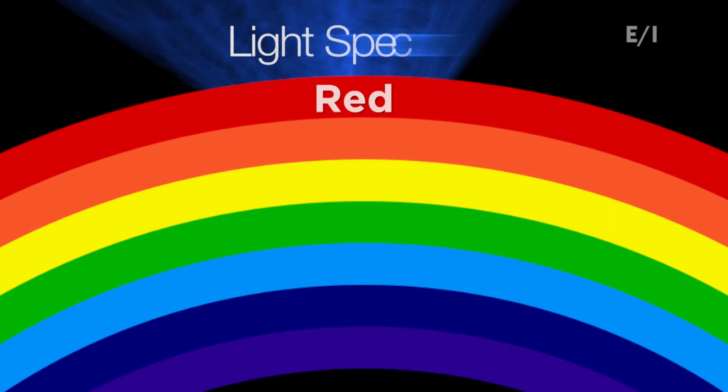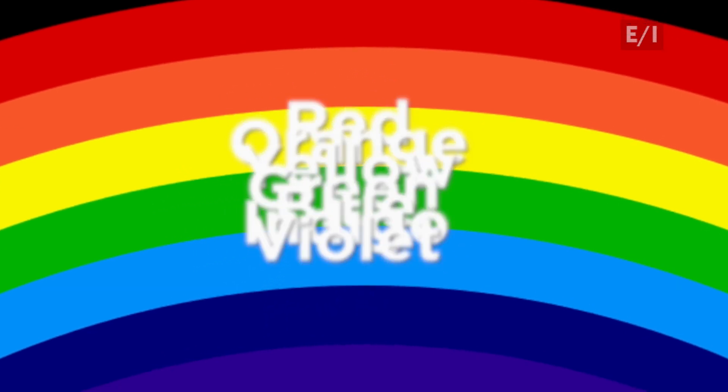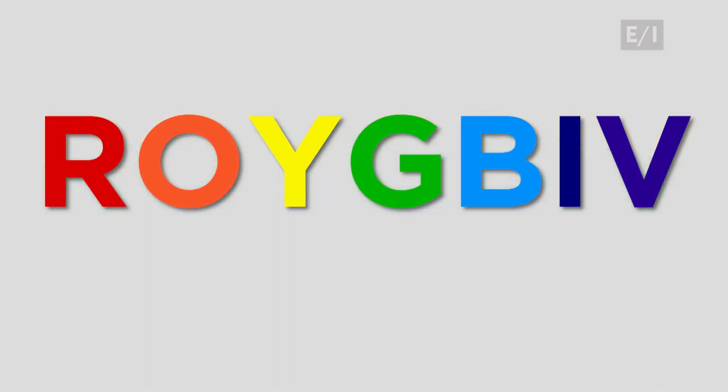Way back in elementary school, most of us learned that light is comprised of a spectrum of colors: red, orange, yellow, green, blue, indigo, violet. We're even taught to remember that by the acronym ROYGBIV.